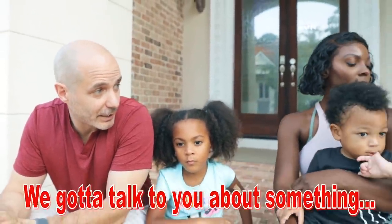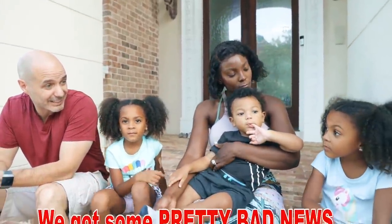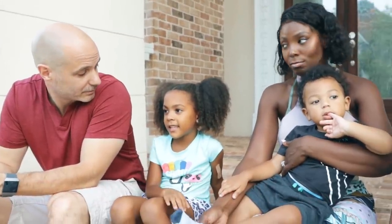Girls, unfortunately, we gotta talk to you about something. We got some pretty bad news. What is your dada?